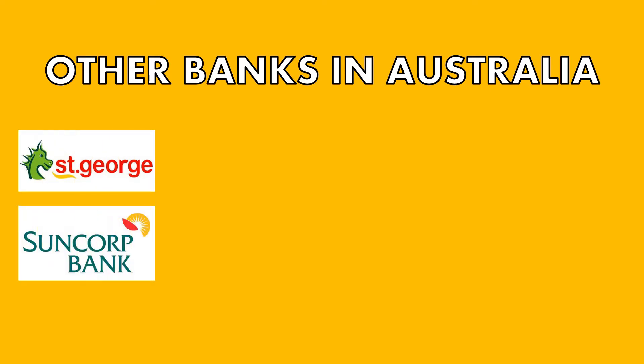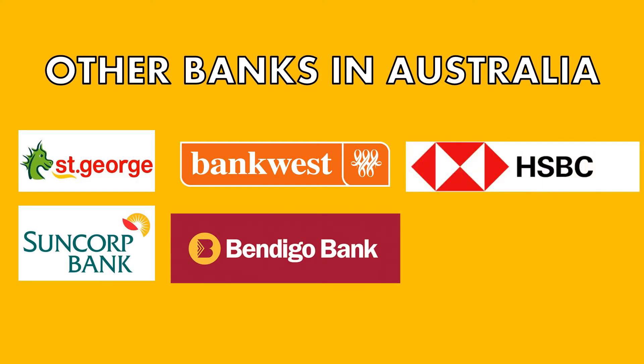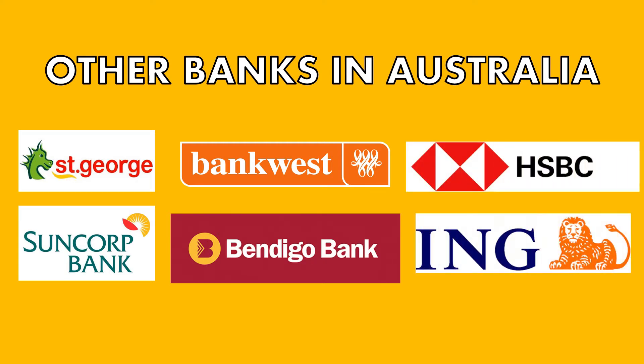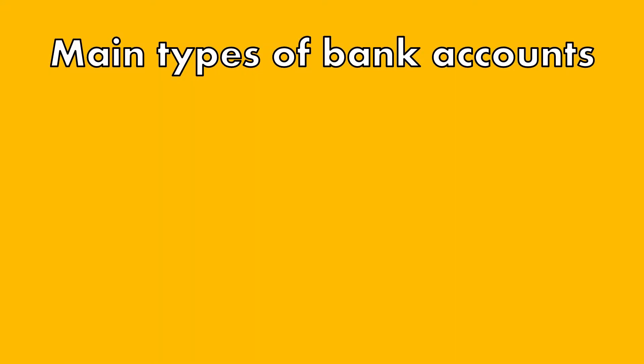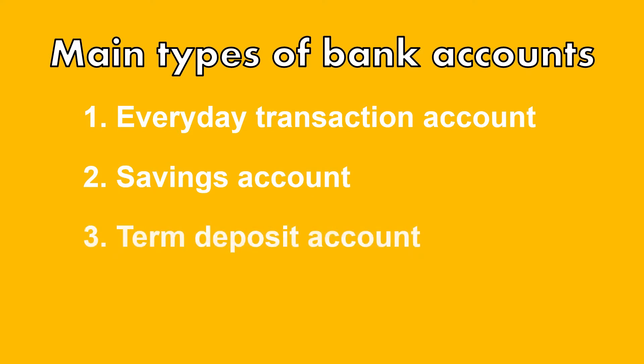Other major retail banks you can see in Sydney include St George Bank, Suncorp, Bank West, Bendigo, HSBC, and ING Direct. Each bank would have their specific banking product, but there are three main types of accounts that you can open to keep your money: everyday transaction accounts, savings accounts, and term deposit accounts.